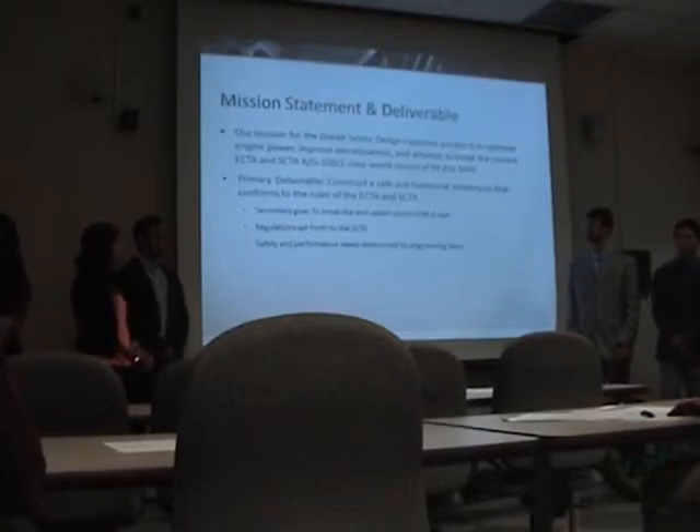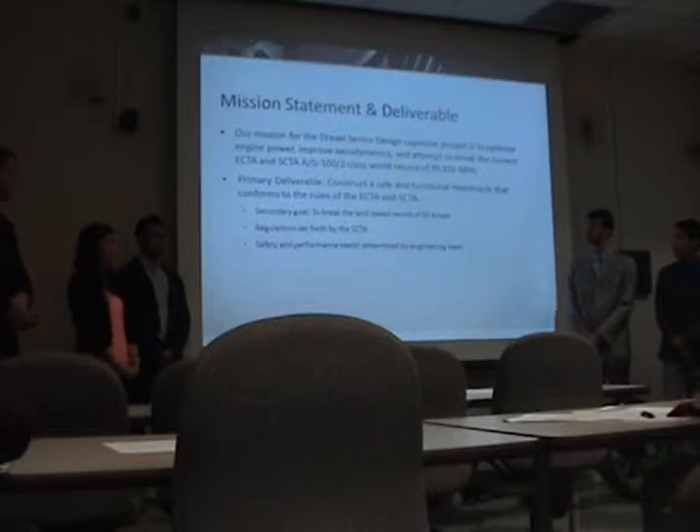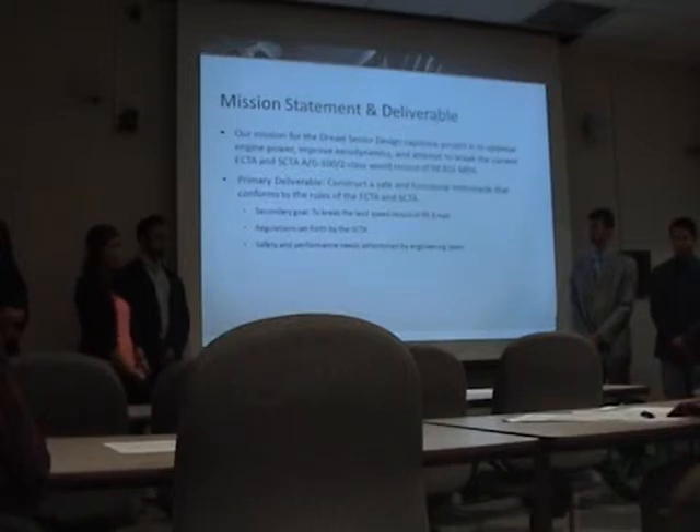Our mission for this project is to optimize engine power, improve aerodynamics, and ultimately achieve a new land-speed record, which is currently set at just under 100 miles per hour. Our primary deliverable is to construct a safe and functional motorcycle vehicle that, once integrated with the engine, will perform to all the rules set forth by the East Coast and Southern California timing associations. Our secondary goal is to break the land-speed record by achieving at least 100 miles per hour in competition.